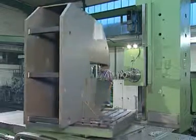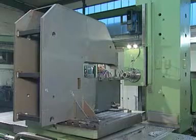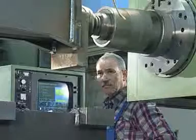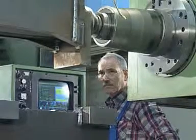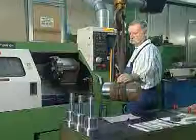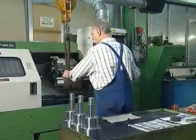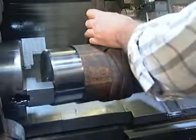The most important components of the machines are manufactured on our own premises. In-house manufacture guarantees consistent quality and enables us to react quickly and flexibly to customers' wishes and to technical innovations. Here, for example, a piston for the hydraulic cylinder of a notching machine is being machined by a trained operator.